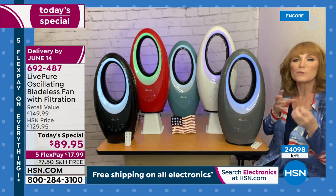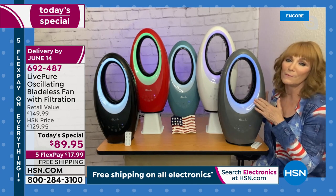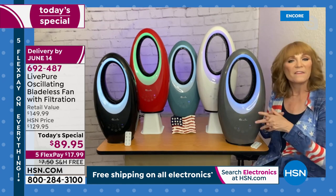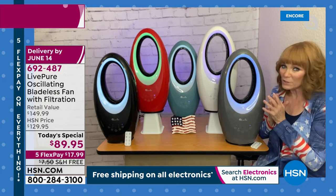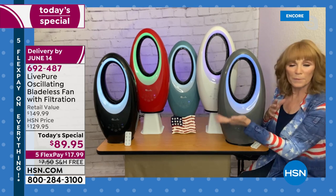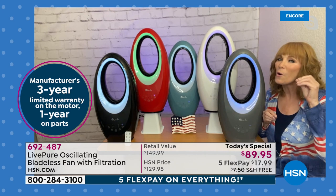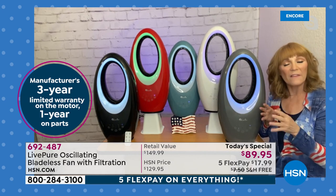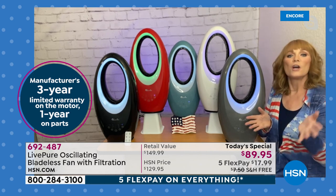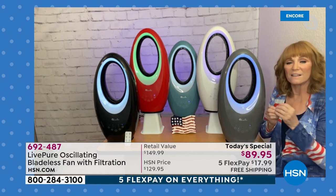Everybody starts a summer survival kit — this is a great thing to add if you don't have a fan or if you have one you're not satisfied with. Let's talk about LivePure for a minute. They're a great company. They've been at HSN about five years now. They give a great warranty — three years. Usually on an appliance like this, 12 months is what you get anywhere, but LivePure always likes to go above and beyond. Three-year warranty, and then USA-based customer service.